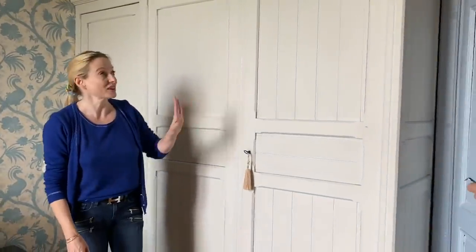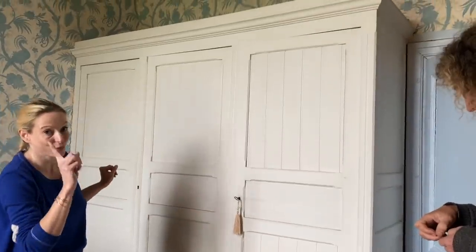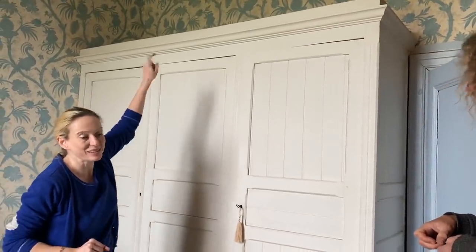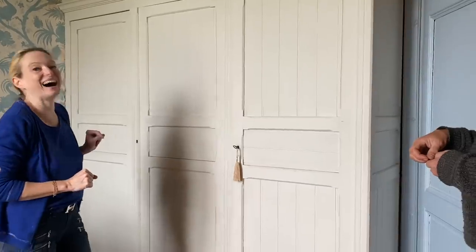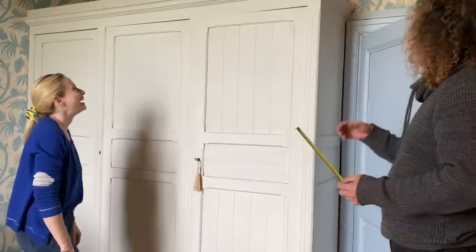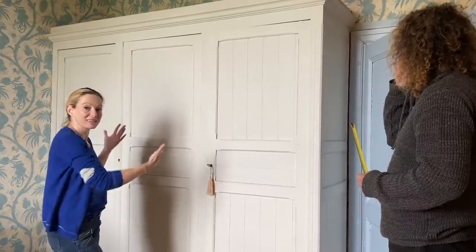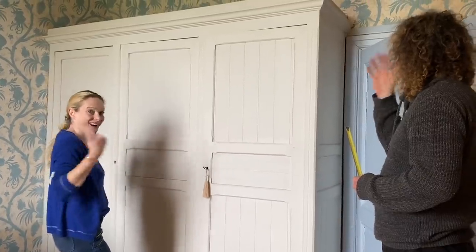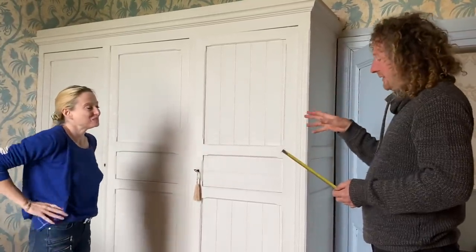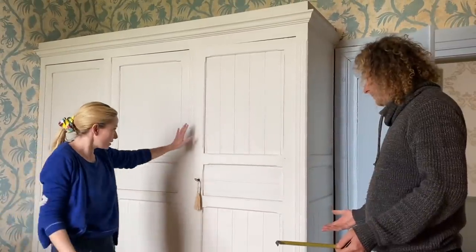There's a little problem — big problem — with the wallpaper. This is the wardrobe that's going to have to go and it was built in here, so the skirting board goes around it and unfortunately the wallpaper doesn't go behind it. They ran out of wallpaper — that's what they do. So we're going to obviously have a massive problem when we take this out. If someone takes this out, I'll have a problem — but maybe find a place where we can directly put it.